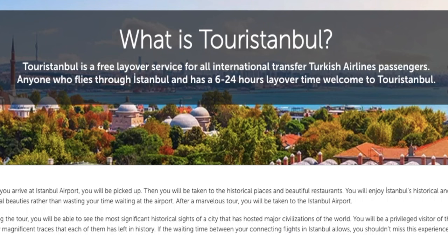The tours provided by Turkish Airlines are called Tour Istanbul. In order to qualify for the free tour or hotel, you must be flying with Turkish Airlines and your layover has to be between 6 to 24 hours long. That's literally it to qualify — however, you can only pick one. You can't choose both.